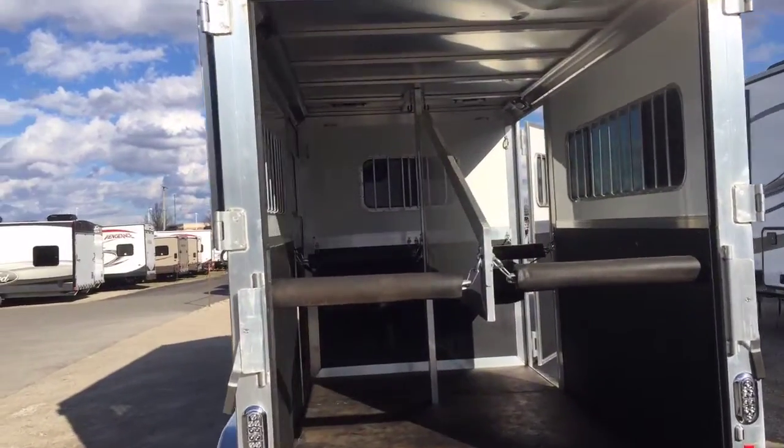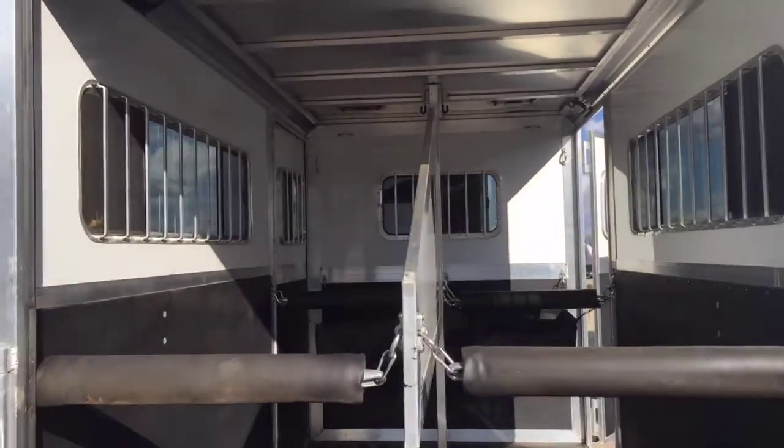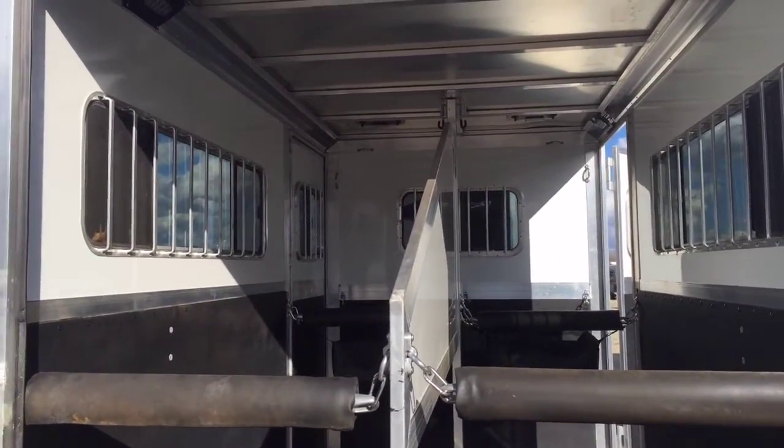All aluminum dividers here. What I like is all the windows everywhere, and they all open for ventilation so you can give your animals good airflow.